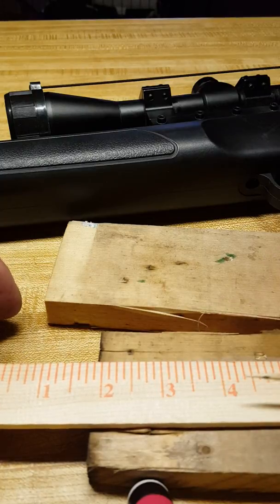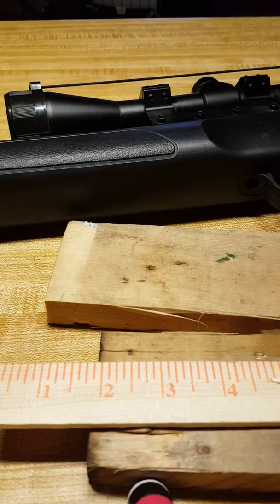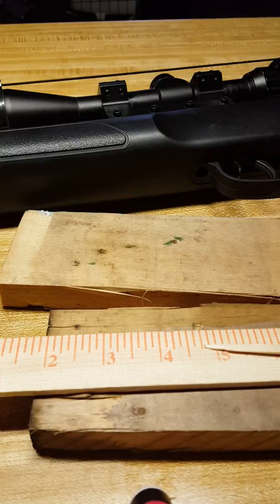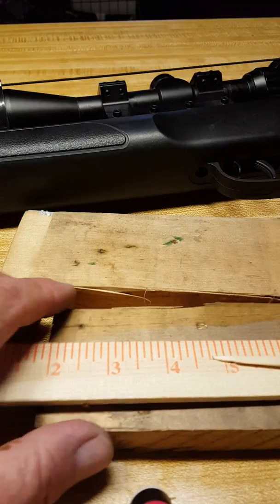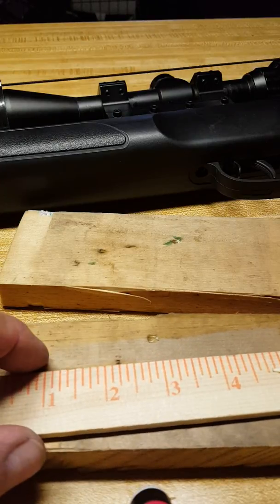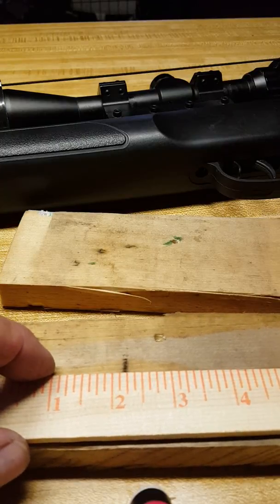It takes seven foot-pounds of energy to break a person's collarbone. These shoot the Crosman Destroyer pellets at 725 feet per second and the Crosman Hollow Point pellets at 750 feet per second. The 725 feet-per-second pellets create 17 foot-pounds of energy, which is right on the cusp of small game hunting — like raccoons and things like that. It is more than twice as capable as needed to break somebody's collarbone if you hit them. If you hit somebody in the eye or the throat, you're going to most likely cause a lot of damage.